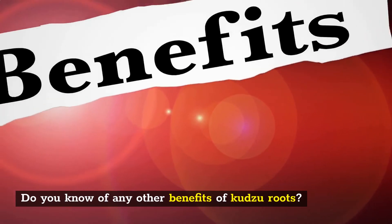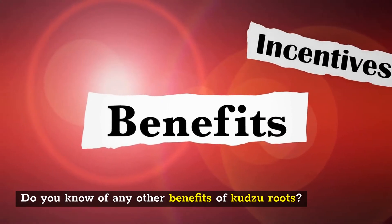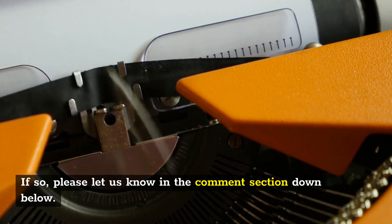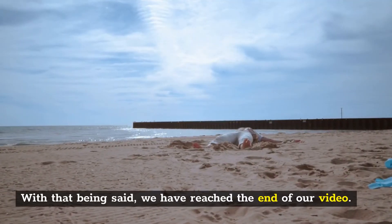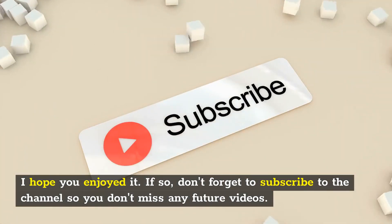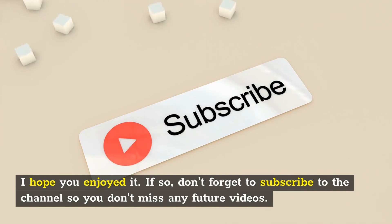Do you know of any other benefits of Kudzu roots? If so, please let us know in the comment section below. With that being said, we have reached the end of our video. I hope you enjoyed it. If so, don't forget to subscribe to the channel so you don't miss any future videos.